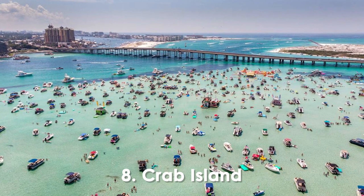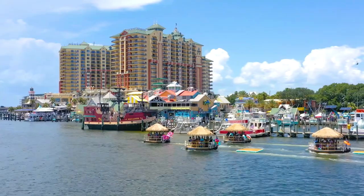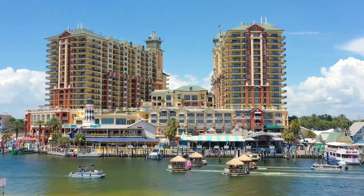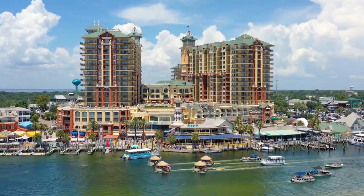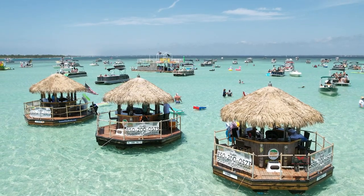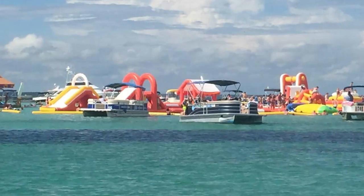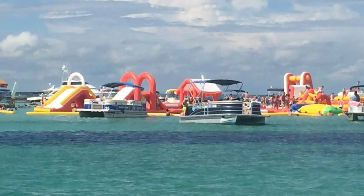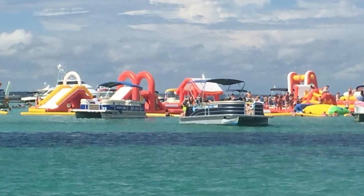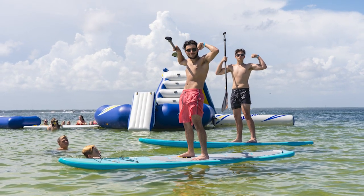Number 8. Crab Island. Contrary to its name, Crab Island is not an island but a submerged sandbar that emerges during low tide, creating a unique and vibrant gathering spot for locals and visitors alike. Accessible only by boat, this aquatic playground offers a spectacular setting for endless fun and relaxation. Crystal-clear, waist-deep waters provide the perfect swimming, snorkeling, and paddleboarding environment.